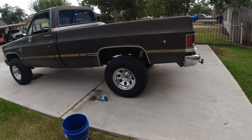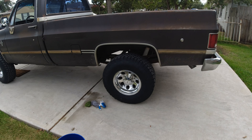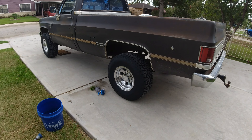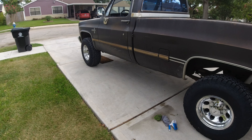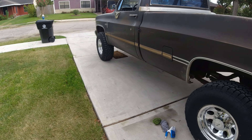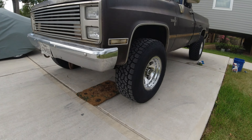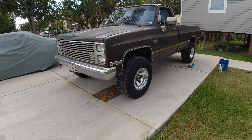The tires are Toyo Open Country AT3s, they are 305/70/16. So I went from a 16.5 rim down to a 16 because you can't get tires anymore — well you can, from Pro Comp, but they're $584 a piece. I wasn't doing that. So next time I need tires I'll already have the rims on here and I can just put the tires of my choice. These things are fat without being so obnoxious.